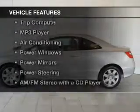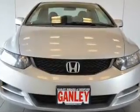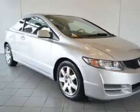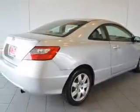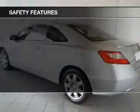The features include a spoiler, cruise control, keyless entry, a trip computer, an MP3 player, air conditioning, power windows, power mirrors, power steering, and an AM/FM stereo with a CD player. Safety was made a priority with these features.